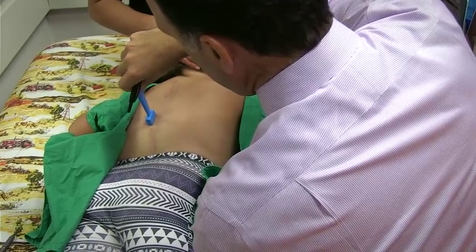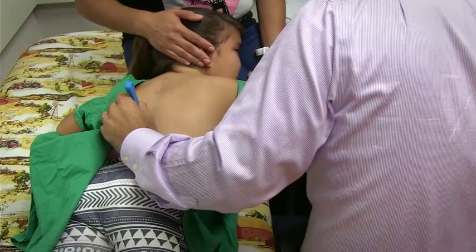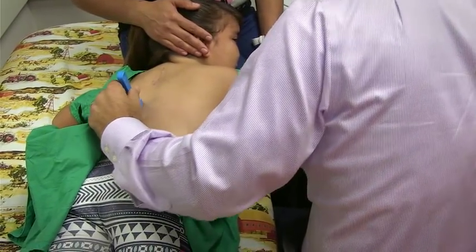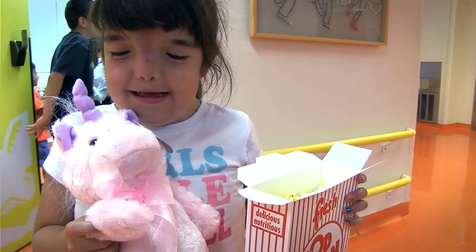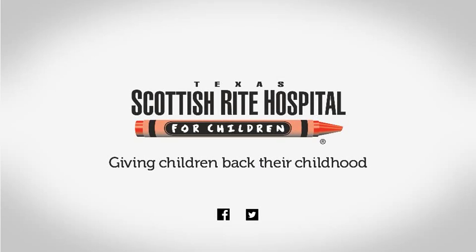This is a new, exciting tool. It's going to have great advantages in reality, but the potential advantages really need to be looked at carefully. That's really important for us, because ultimately the patient will benefit from these great new inventions. Texas Scottish Rite Hospital for Children — giving children back their childhood.